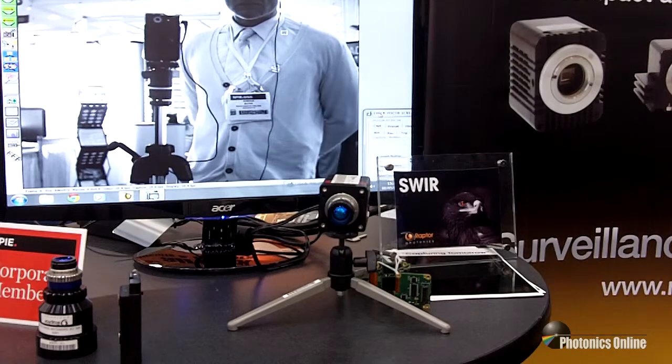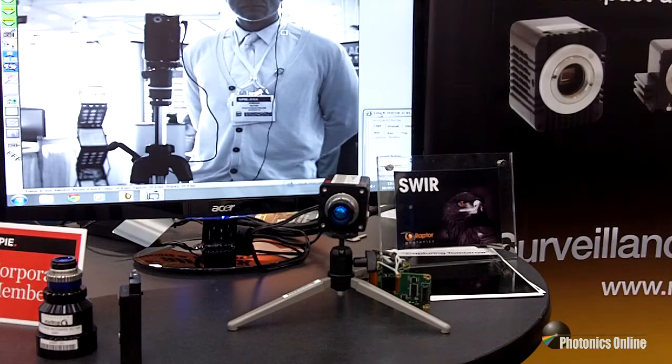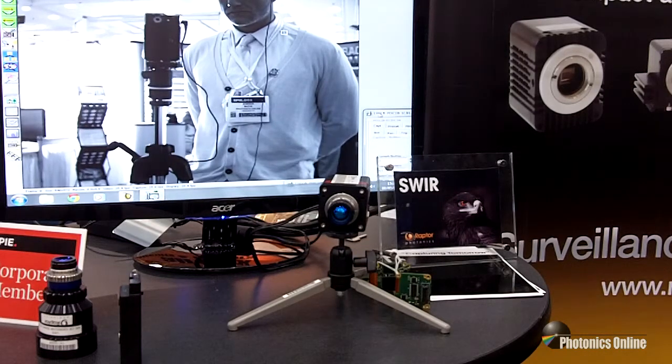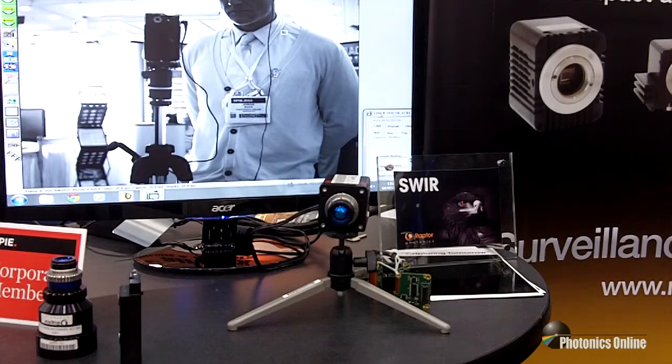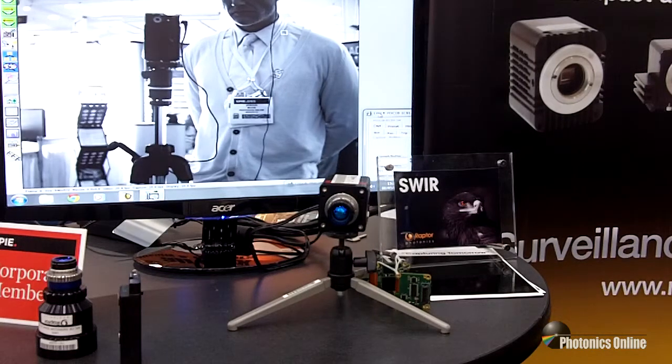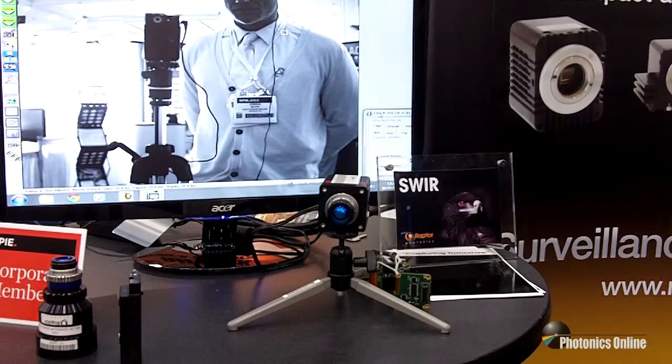This COTS version currently has a 14-bit Camera Link output, runs at less than 4 watts, and requires two-thirds inch optics. It has a maximum speed of 120 frames per second and gives the best image quality of any 640 camera available on the market today.